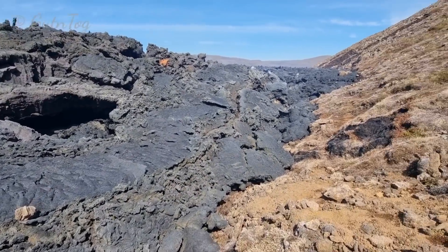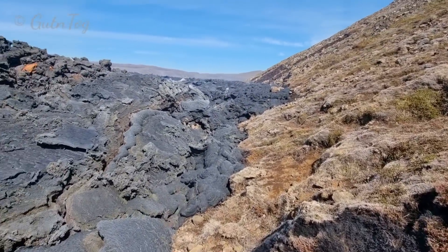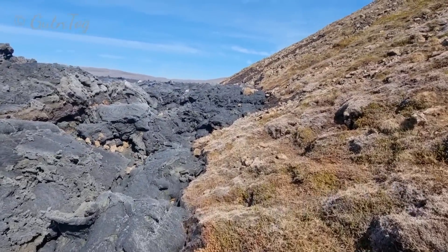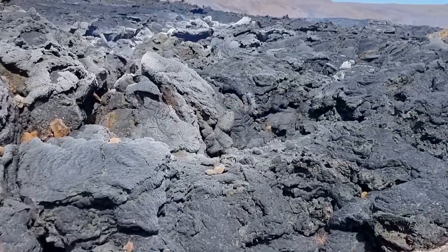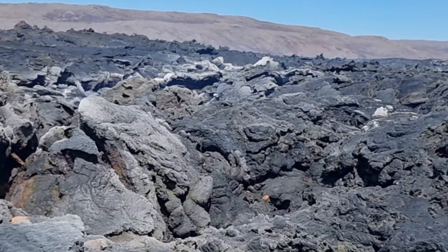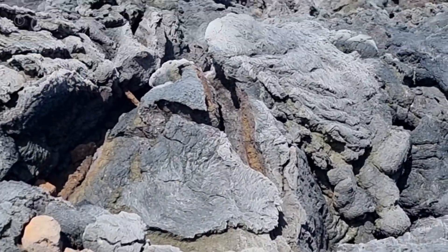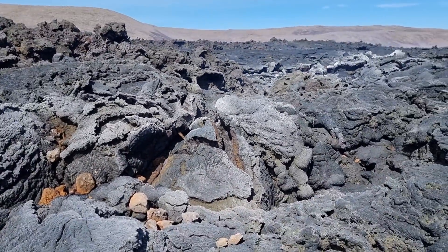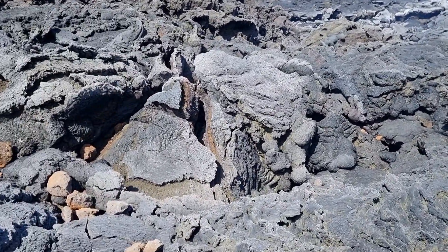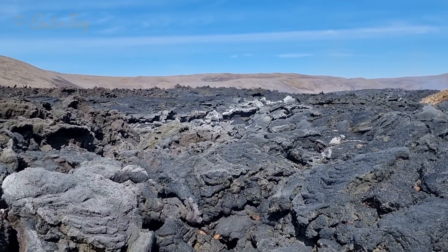Very smelly here. But it's this smell from oxidation. There's lots of oxidation here. You see those white things — lava is oxidating. And when it does this, it emits a very weird smell from this oxidation, this white thing. This is very smelly when you come close to it. Super smelly.